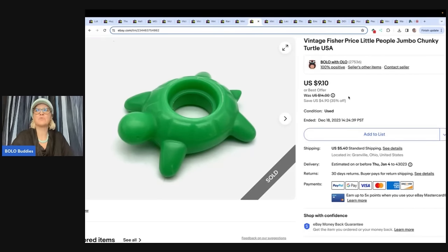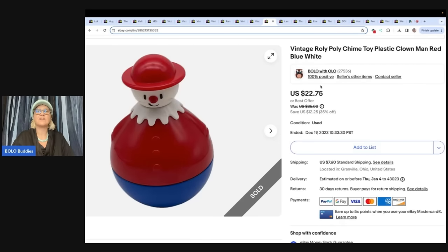This is a vintage Fisher-Price Little People jumbo chunky turtle. I sold this for $8 and the buyer paid shipping. I picked this up at the Goodwill bins. This is a vintage roly-poly chime toy, plastic clown man, red, blue, and white. I got him at the Goodwill bins also — he was a little bit heavier — and I sold him for $22.75 plus shipping.